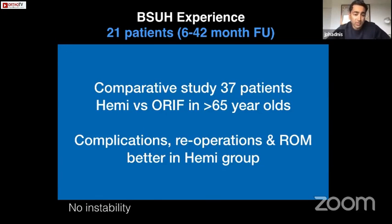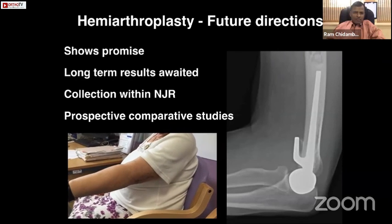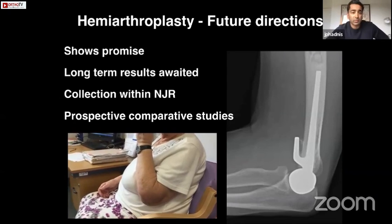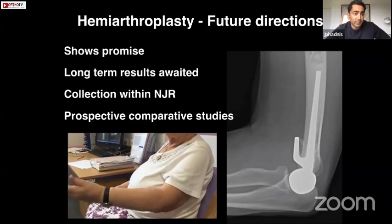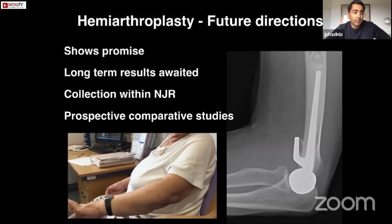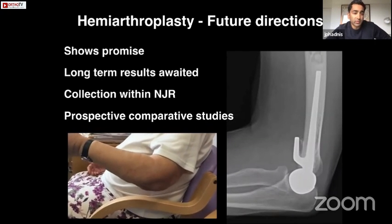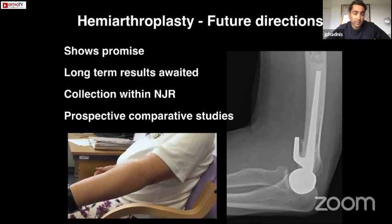In conclusion, hemiarthroplasty definitely shows promise — it is not a shoulder hemiarthroplasty and the results are certainly better — but we need long-term results, comparative studies, and collection in registries to ensure that this is a safe, long-standing procedure. Thank you.